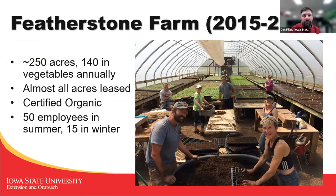I was at Featherstone Farm from 2015 to 2018, where we had 250 acres and 140 of those were in vegetables each year. You may cringe at this, but almost all of our acres were leased. We only owned a small three-acre parcel where all of our greenhouses, warehouse, and office buildings were. All of our vegetable production acreage was leased. They are slowly working their way to buying more land, but it's still a very small percentage of what they actually farm.